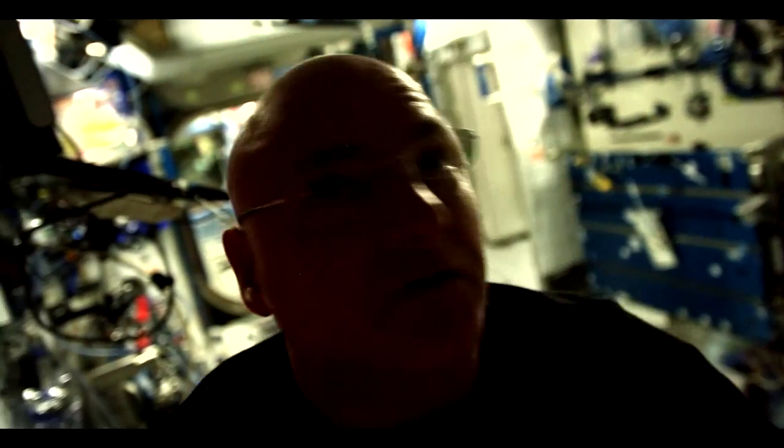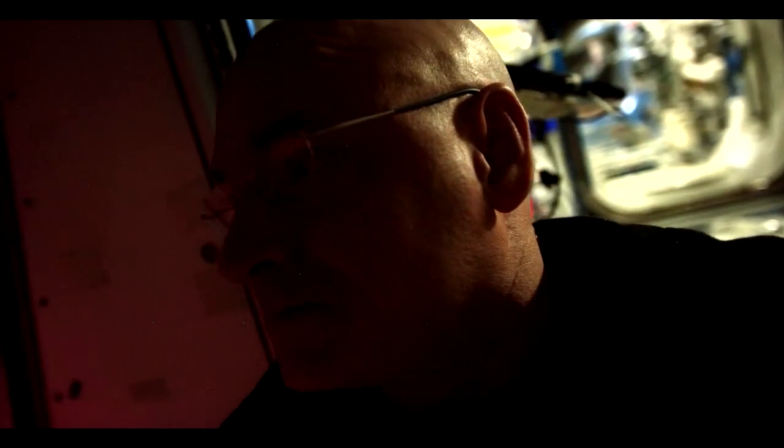Scott Kelly aboard the International Space Station: I want to go and check on my flowers I'm growing here in the Columbus module.